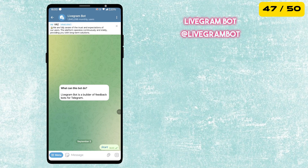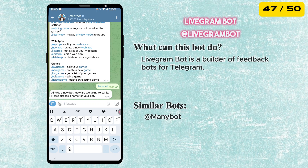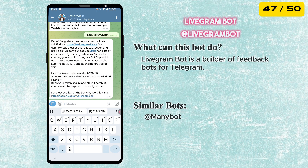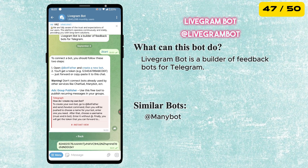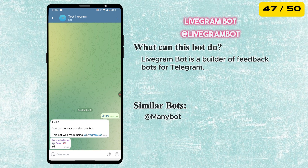Next is the Livegram Bot. It is a simple tool that helps you create feedback bots for Telegram. Users can send you messages or feedback without even seeing your real account — perfect for creators, businesses or anyone who wants to stay connected while keeping their privacy.